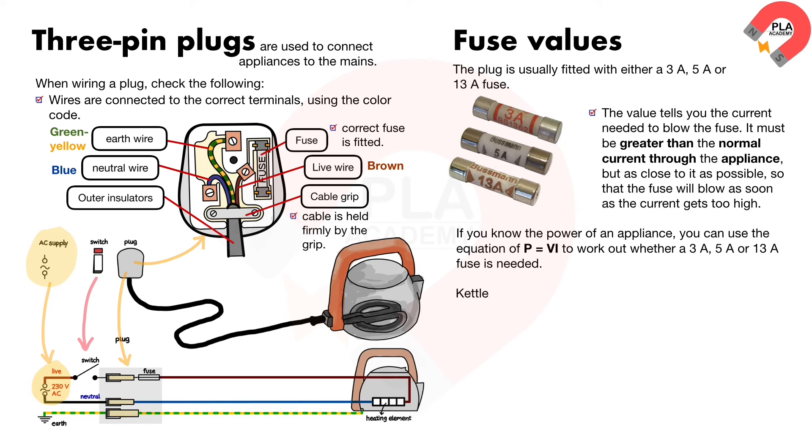For example, a kettle rated at 2300 watts on a 230 volt supply: current equals power over voltage equals 2300 over 230, which equals 10 amperes. So a 13 ampere fuse is needed.